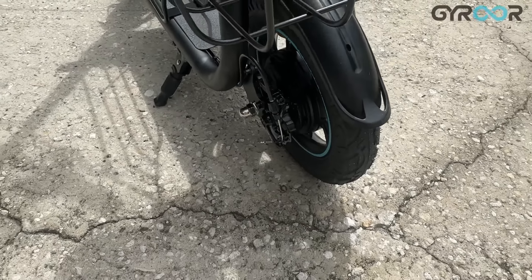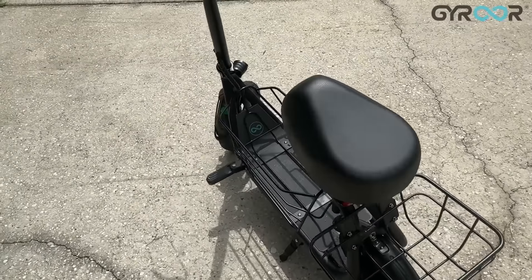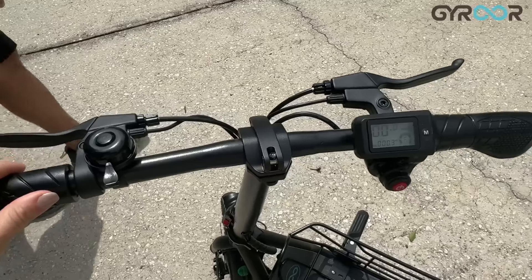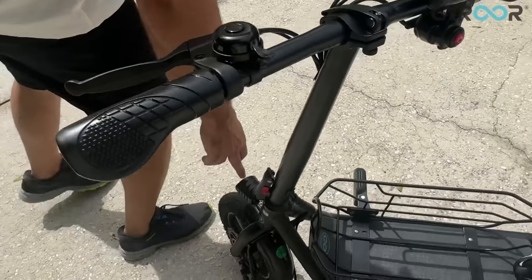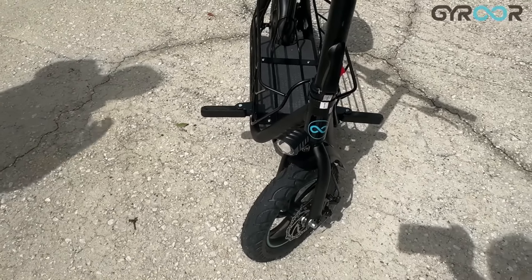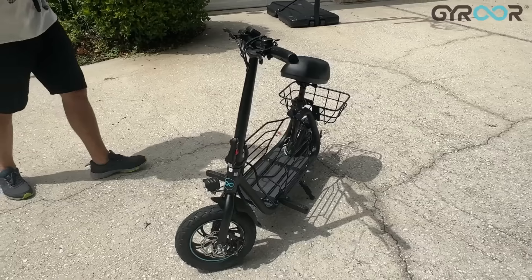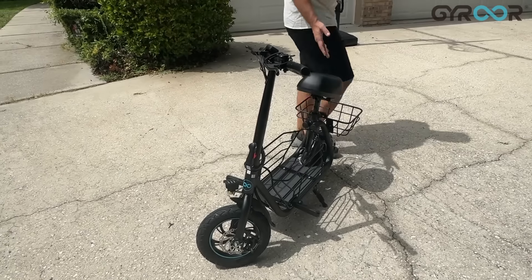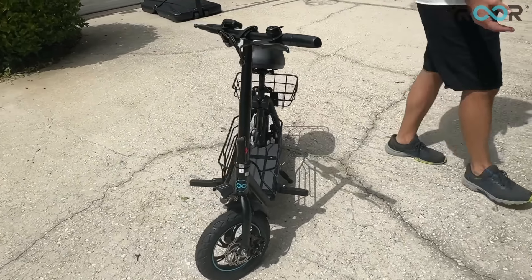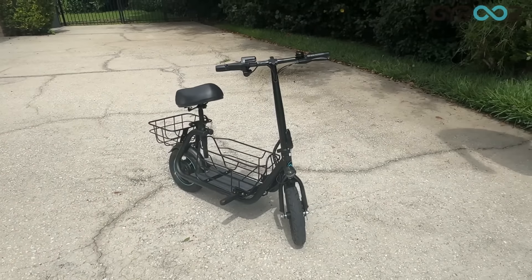They went above and beyond with easy assembly — this thing was just a couple of screws and it was ready to go. It's got an LED light on the front that doesn't drain much power, so you can be seen even in low-light situations. And unlike a lot of scooters, this actually has a very good kickstand. A lot of other scooters tip over too easily — this one is supportive and ready for you.